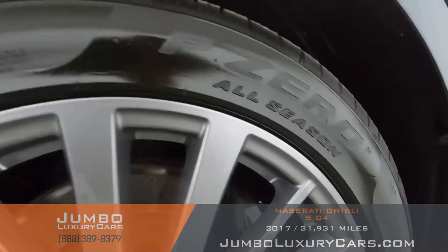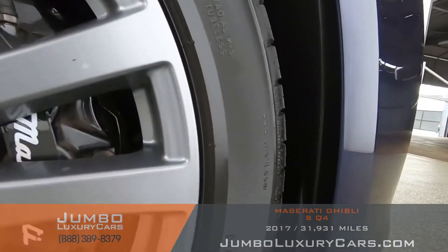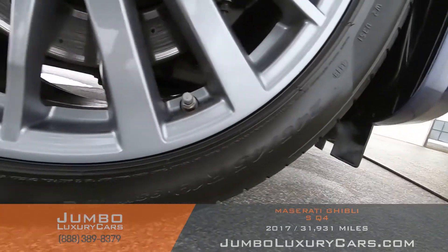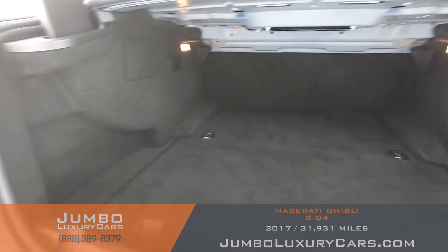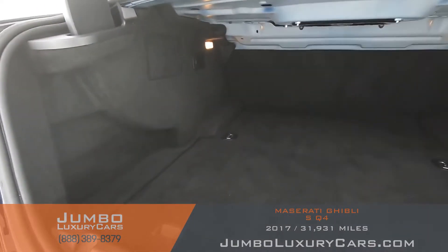Now the front right wheel — great condition overall.